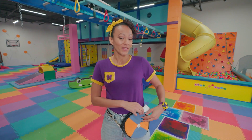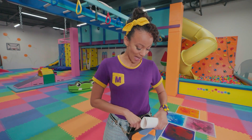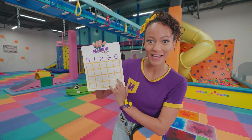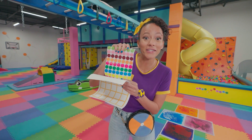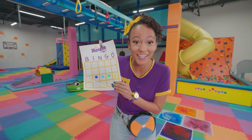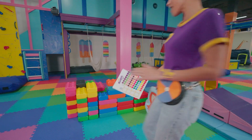That reminds me, I have a game we can play in my jam pack! Check this out! I have a bingo card! See all these spaces? We can find different colors today and then we can use these stickers to mark down the colors that we found on the card! Will you play with me? Nice! I wonder how many colors we're going to find! Let's start looking!